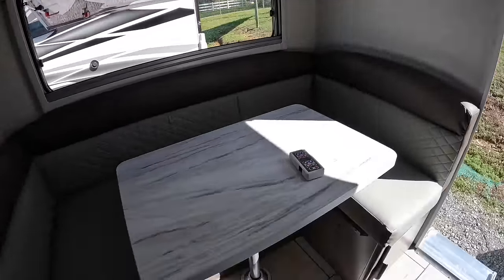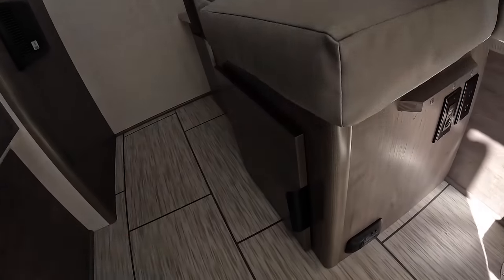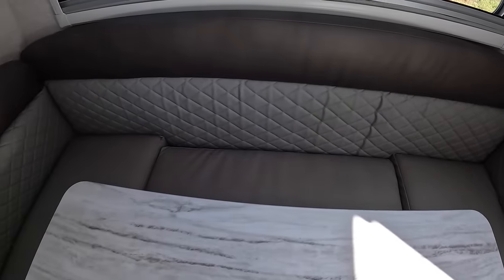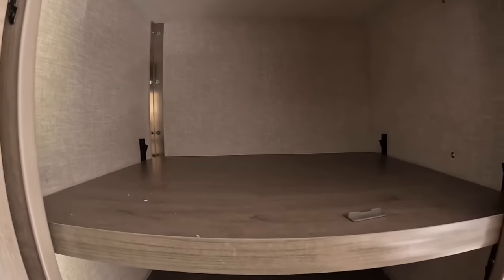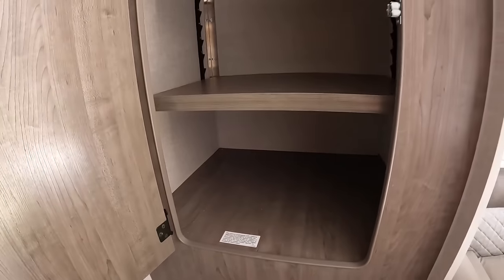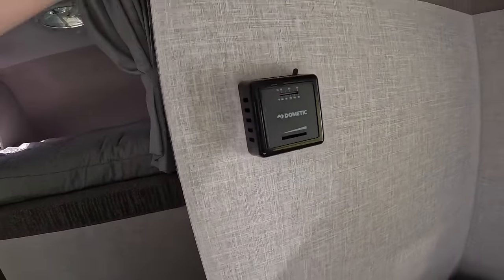Over here we have a lot more storage. Under the table there's storage on both sides. Over here there's no storage underneath to worry about. We also have this huge cabinet — you could remove the shelves and make a little closet if you wanted to hang some clothes. This camper has more storage than my 975 truck camper did. There's also a wall-controlled Dometic furnace.